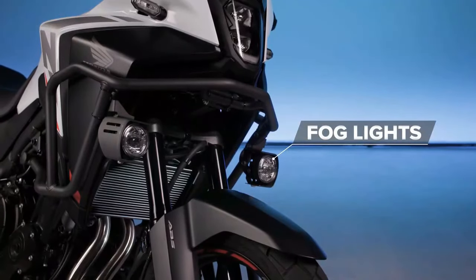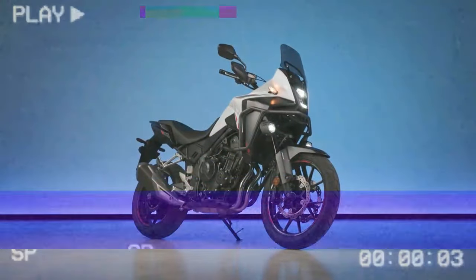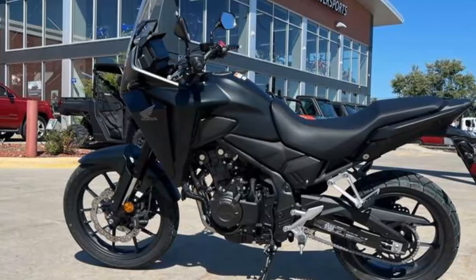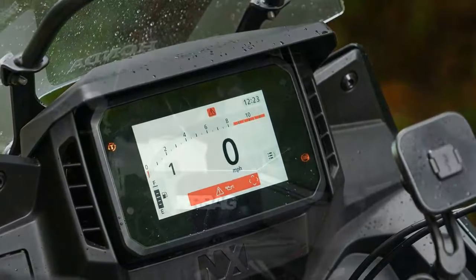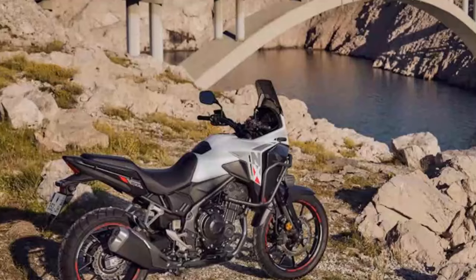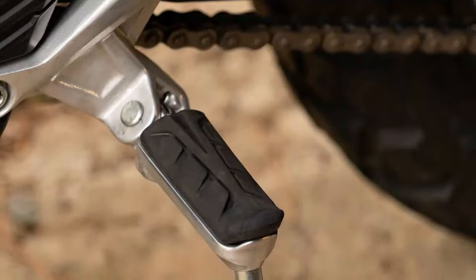Those suspension improvements carry over into the NX500's off-road performance as well. While the bike feels much the same as its predecessor, it's also a bit more willing to push the boundaries in the dirt. We even managed to take it off a few small jumps on our local double-track trails, and we're happy to report landings were surprisingly plush despite the NX's limited 5.9 inches of travel. The NX500 is happy to fly down gravel roads all day, and with the right set of tires — we mounted a set of Bridgestone AX41 tires on our tester — it's the kind of bike that would feel right at home tackling just about any backroad discovery route in the country.